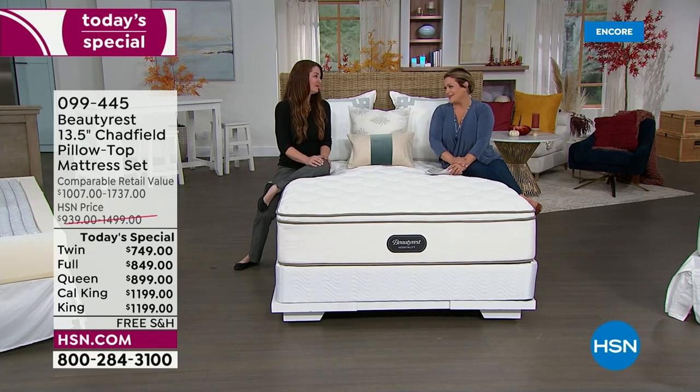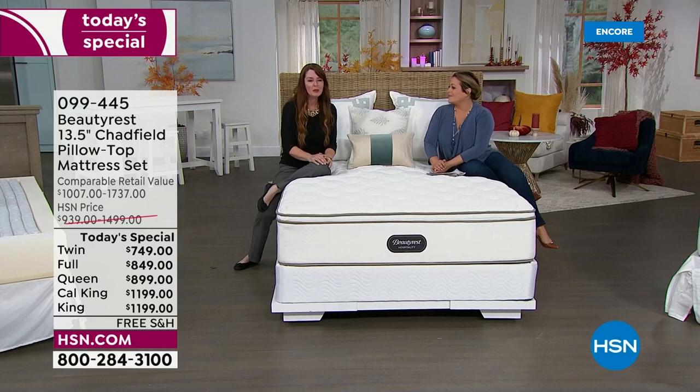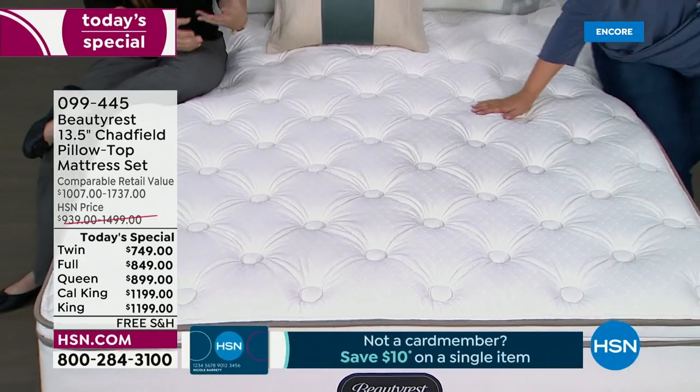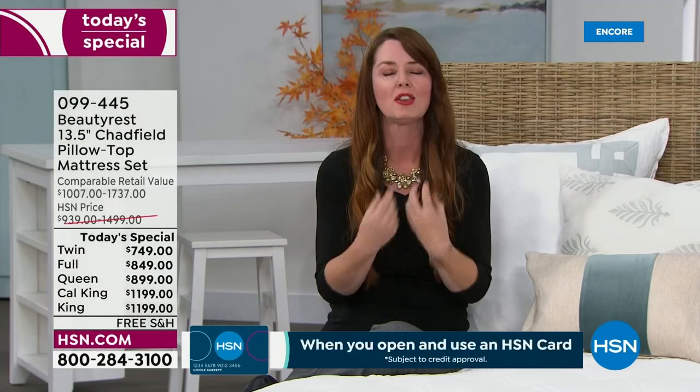Beautyrest is iconic. We're known for our innovations — we're the pioneers of the industry with over 150 years of innovations. I love that we're offering our Hospitality Collection, specifically engineered for luxury hotels and resorts — four- and five-star resorts. This is what you want for longevity: feeling like you're going to sleep on vacation every night.